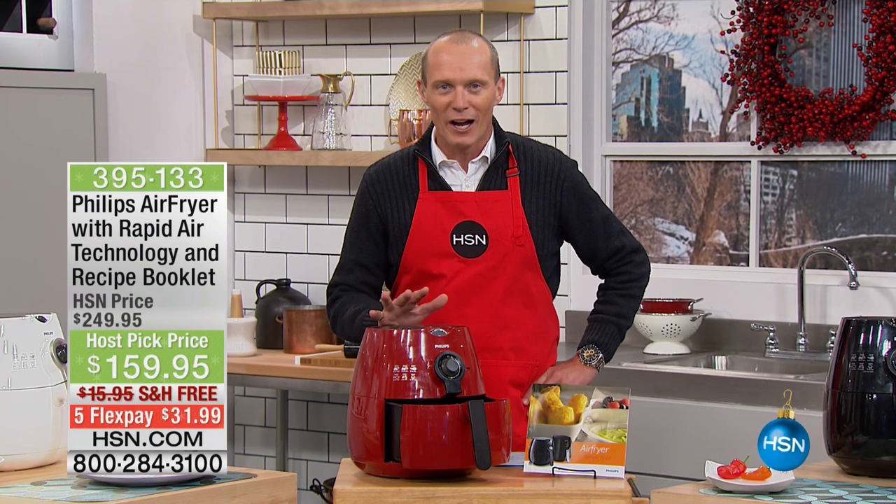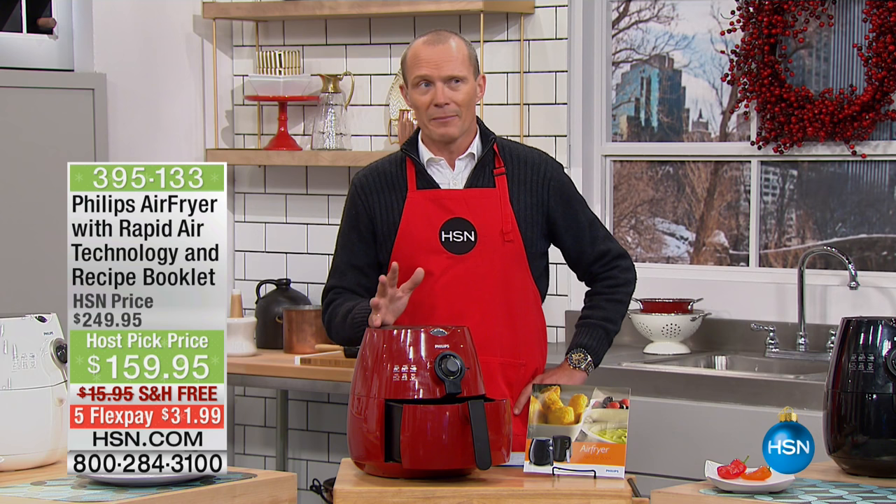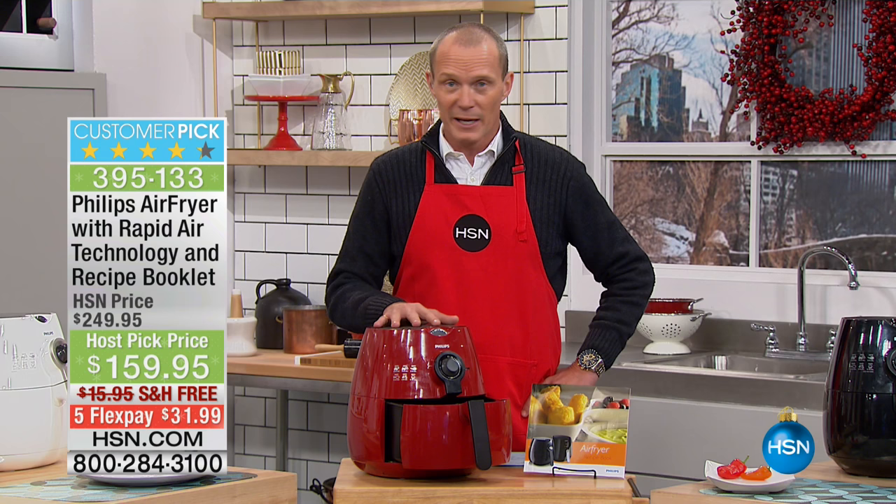Hi, HSN. I'm in the kitchen and guess what? We have got one of the most versatile appliances you will ever see. When it comes to air fryers, a lot of manufacturers have now followed suit from Philips. They were the first, they were the original, and in my opinion, they are the very best.